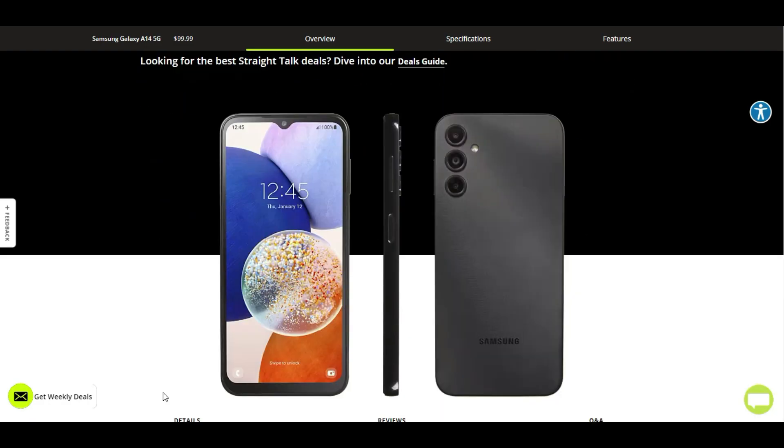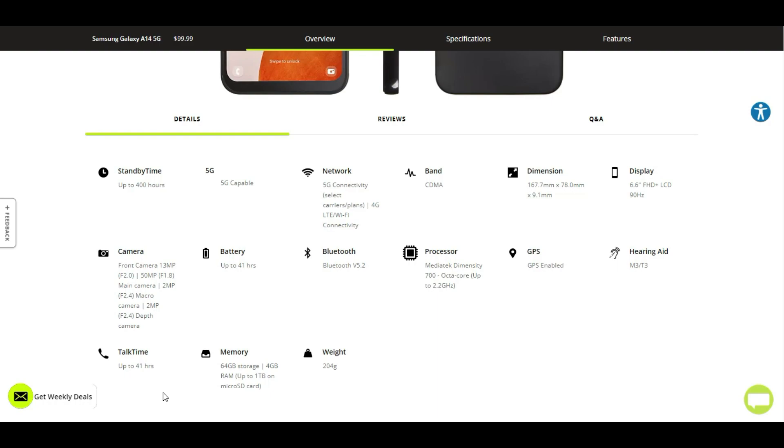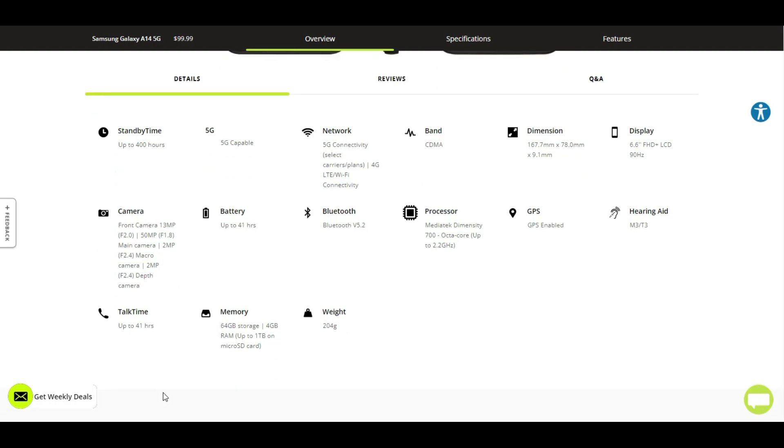You can find the specs here. It has 400 hours of standby time, 5G and Wi-Fi of course. The dimensions include a 6.6-inch Full HD+ LCD display with a 90Hz refresh rate, which is very nice. Cameras: 13-megapixel front-facing camera with an F2.0 aperture. Then you get 3 cameras on the back — starting with the 50-megapixel main camera with an F1.8 aperture, a 2-megapixel macro camera with an F2.4 aperture.